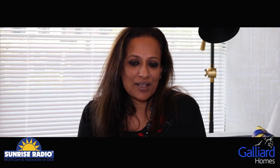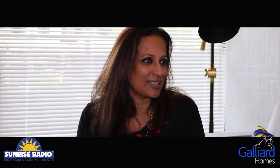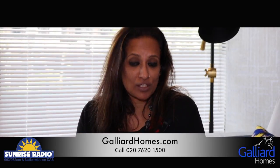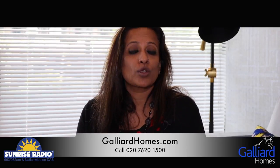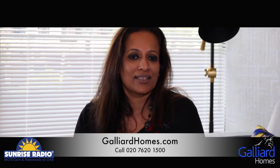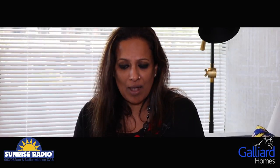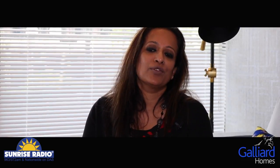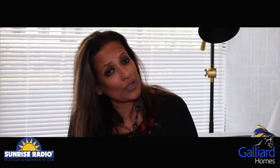Thank you so much for talking to us. Sunrise and Galliard go back a long way and it's always a pleasure to come and see new developments and hear why a particular location was chosen, how the apartments are finished, and what the key selling points are. Galliard is always there to help buyers navigate different schemes. Now we're going to have a walk around and see all three apartments — a studio, a one-bed, and a two-bed. Let's go in and have a look at the one-bed first.